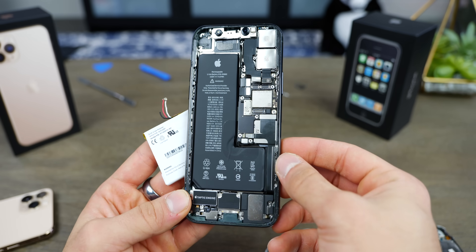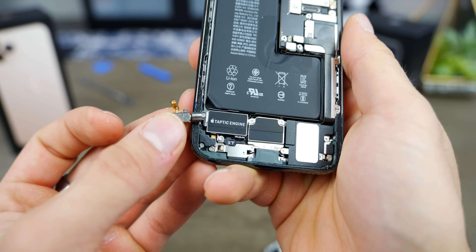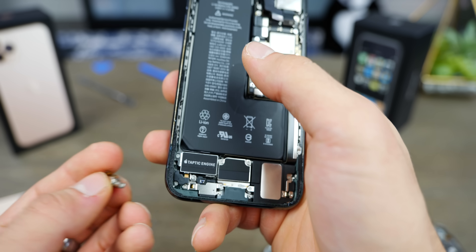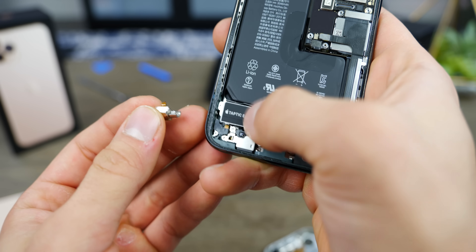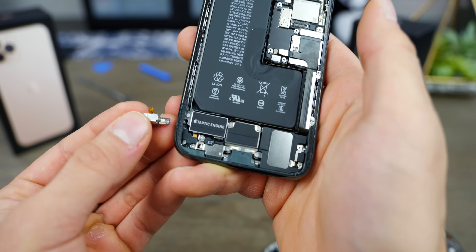And the vibration motors — here's the original and the new one. It's actually quite small for a taptic engine, smaller than the iPhone XS. Since you don't have 3D Touch, you really don't need that large of a taptic engine anymore, and it still works very well. It used to be a simple vibration motor, but this is one of the biggest and best evolutions on an iPhone — just how good their taptic engines are.